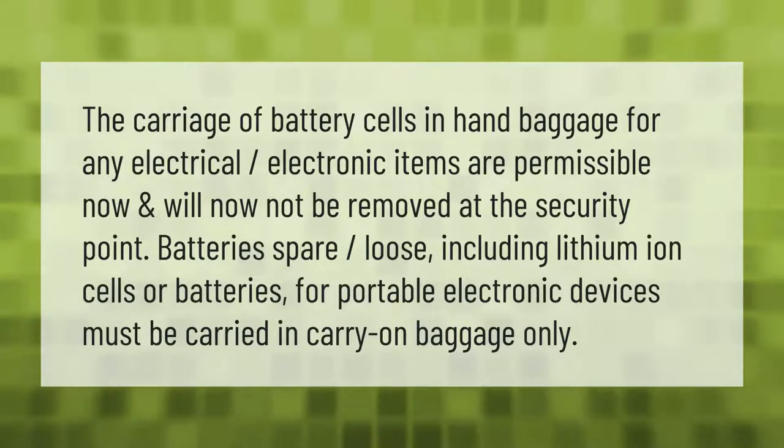The carriage of battery cells in hand baggage for any electrical or electronic items is permissible and will not be removed at the security point. Spare loose batteries, including lithium-ion cells or batteries for portable electronic devices, must be carried in carry-on baggage only.